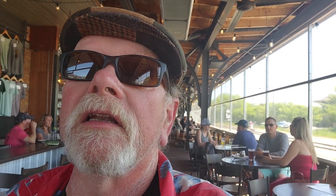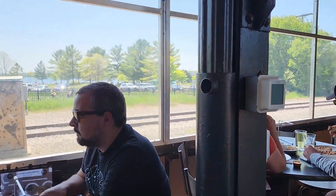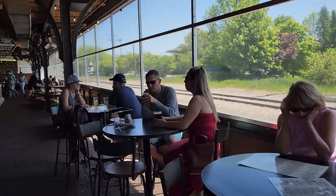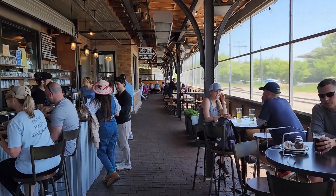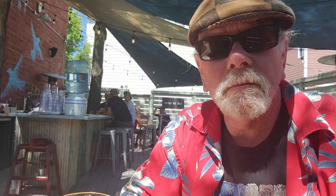We made a stop at the Filling Station here in Traverse City, Michigan. It's been around for a long time — they've got a great outside area, really nice and big. I'm standing in the middle of it, and you can see that a lot of people are enjoying this outside seating.